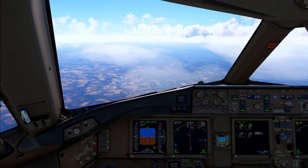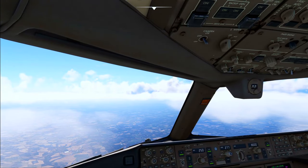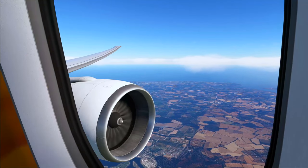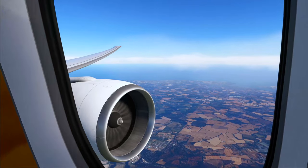R1-17, Papa Quebec, squawk 0734. R1-17, Papa Quebec, turn left heading 210 degrees, descent altitude 5000 feet.